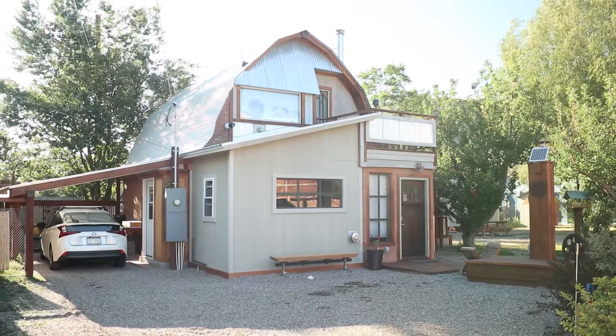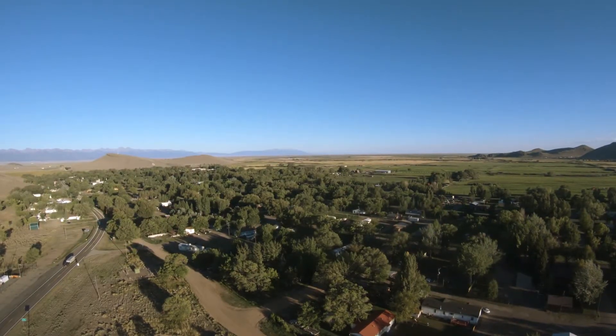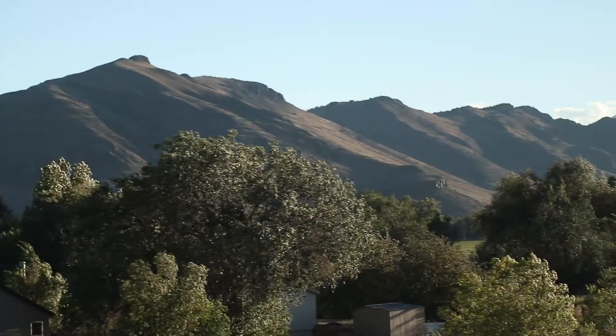Unique opportunity to own a cosy, highly energy-efficient straw bale home nestled against the sheltering Swatch Hills in the San Luis Valley.